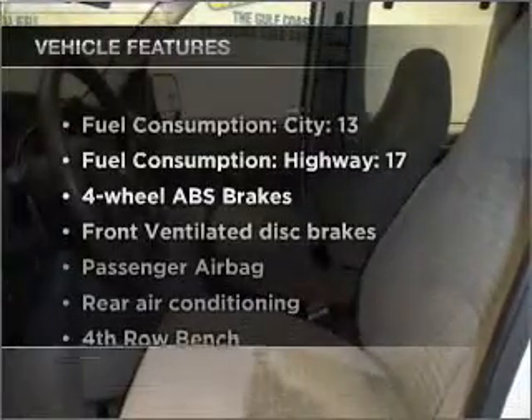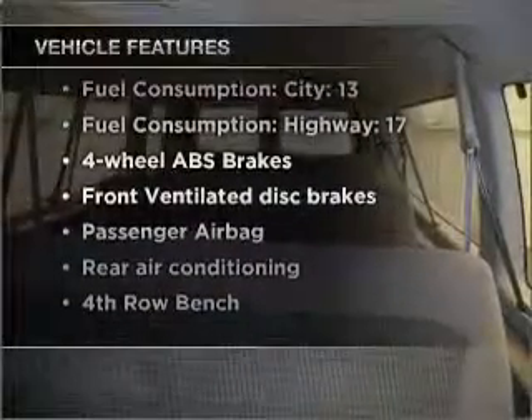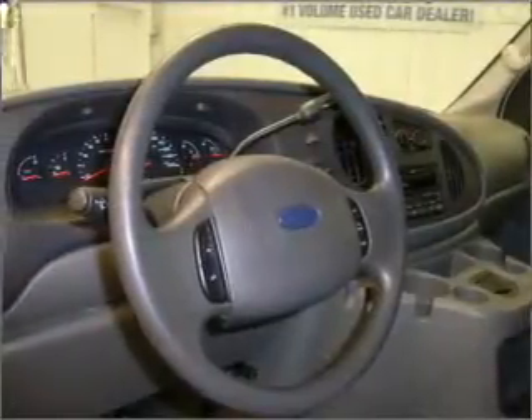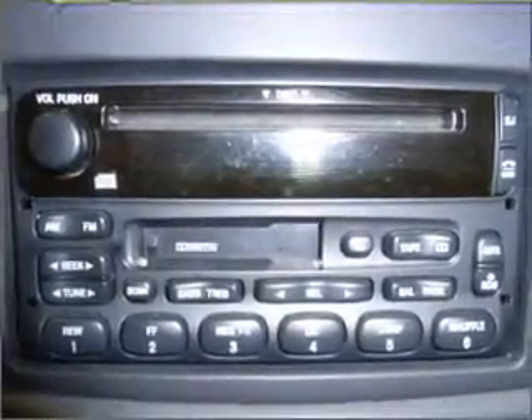Plus, enjoy these notable features included in this vehicle: air conditioning, power door locks, power windows, power steering, cruise control, an AM-FM stereo with a CD player, and an adjustable tilt steering wheel. Call today to schedule a test drive.